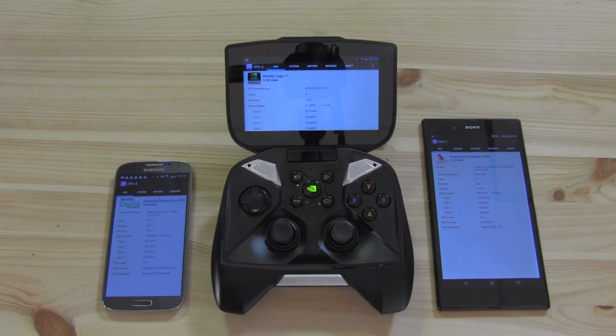Hey guys, Sascha from MobileGeeks here. Trust me, it's going to be Judgment Day in benchmark country.